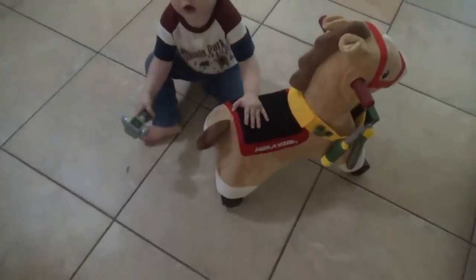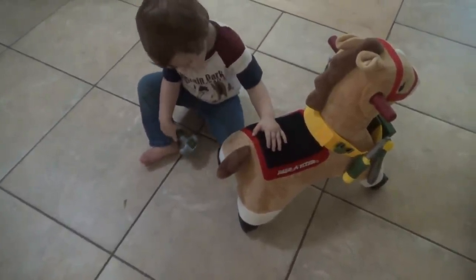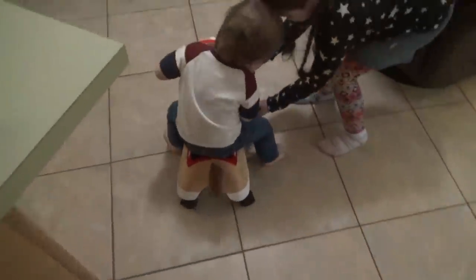Did that shoe come off that Daddy put on there? Did it come off? What happened? You putting a new shoe on him? Well, one thing I like about this farrier is he keeps his tools on his horse.